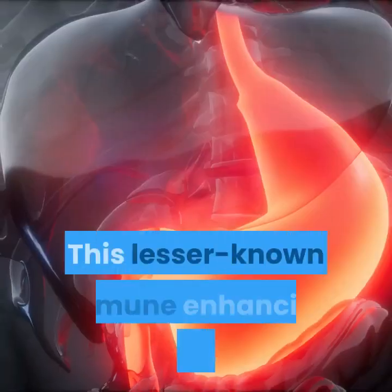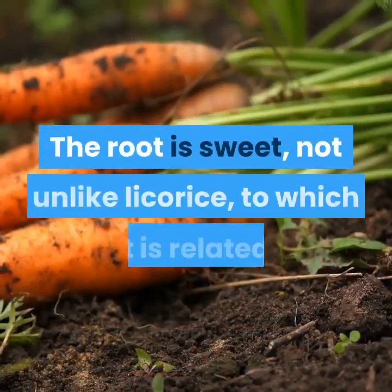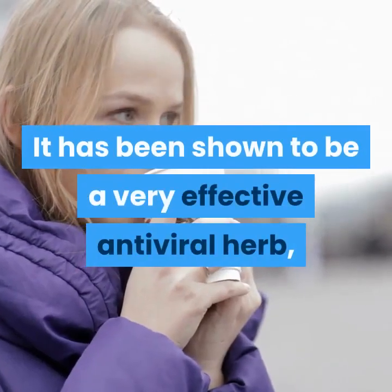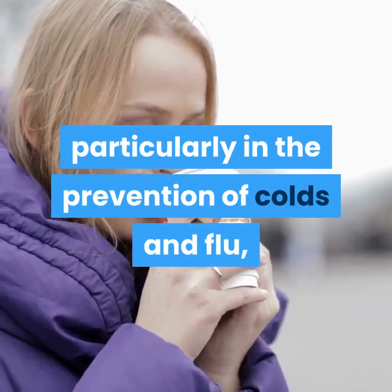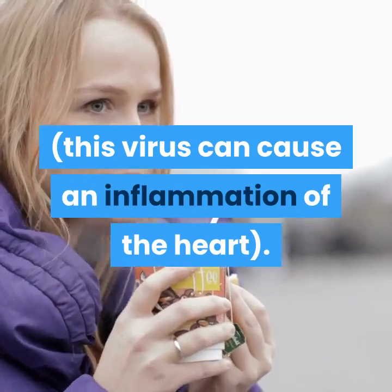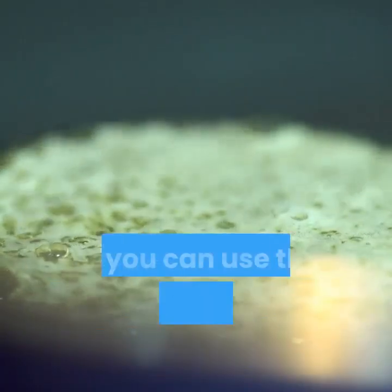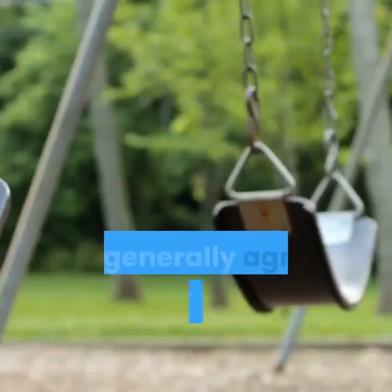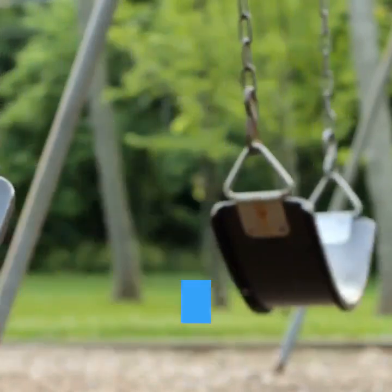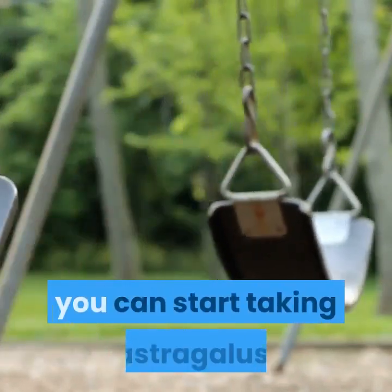2. Astragalus. This lesser-known immune-enhancing herb is known as Huangqi in Chinese medicine. The root is sweet, not unlike licorice, to which it is related. It has been shown to be a very effective antiviral herb, particularly in the prevention of colds and flu, and may even be effective against the Coxsackie B virus, which can cause an inflammation of the heart. You can simmer slices of the root in water to make a healing decoction, or you can use the commercially available tincture. It is generally agreed that astragalus should be taken as a preventative rather than once the illness is in full swing, so if you think you've been exposed, or you experience the very first twinges of illness, you can start taking astragalus.